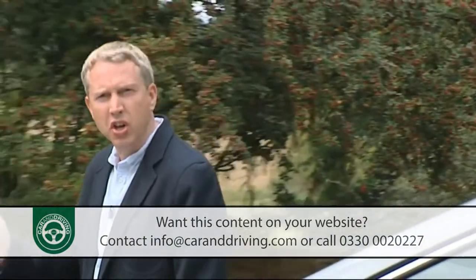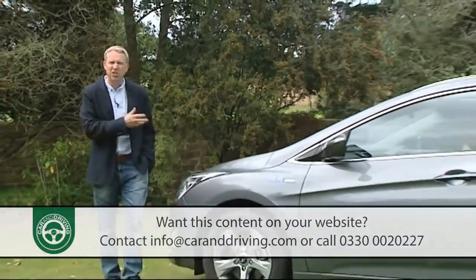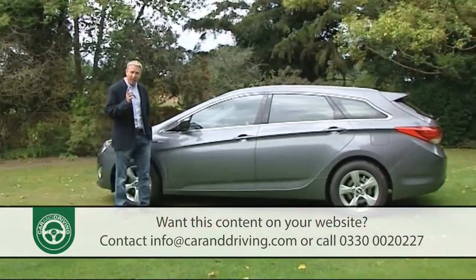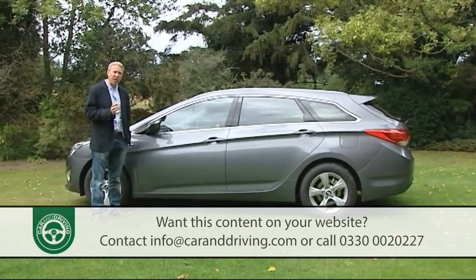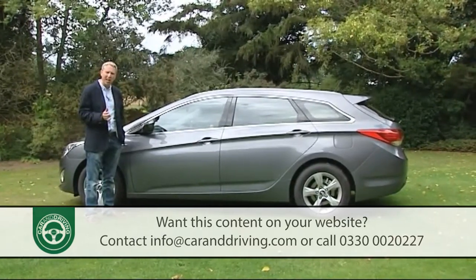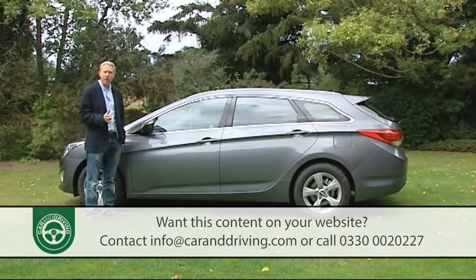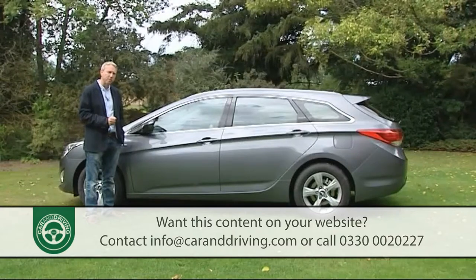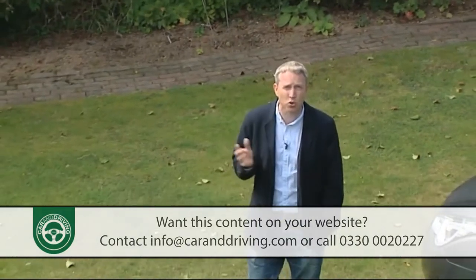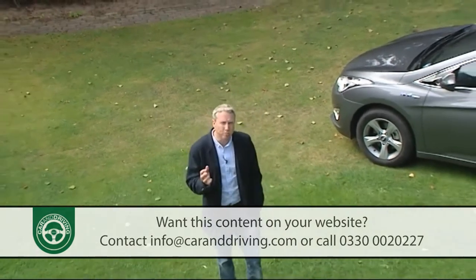Just a glance at this car is enough to suggest that the step up it will represent over its unremarkable Sonata predecessor will be vast, but that step will need to be seismic if Hyundai are to get on terms with the Vauxhall Insignias, Volkswagen Passats, Peugeot 508s and Renault Lagunas battling Ford's Mondeo in the medium-range marketplace. In a segment splintering sales to people carriers, crossovers and SUVs, it's no longer enough merely to offer a good product.